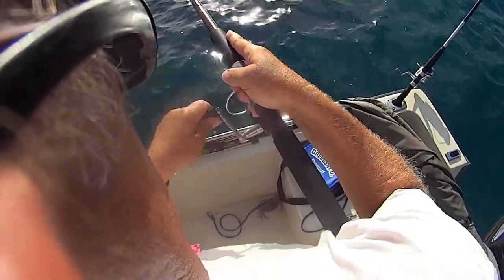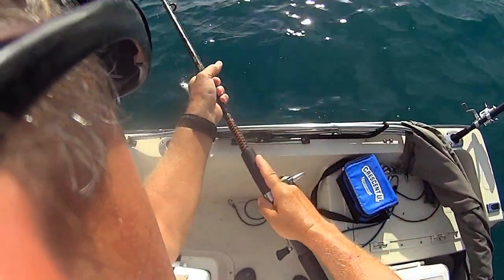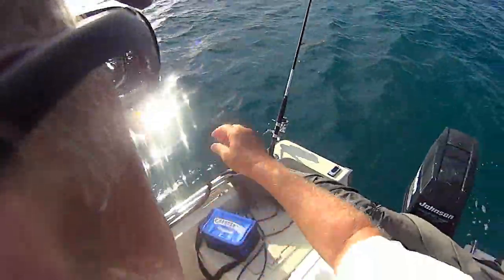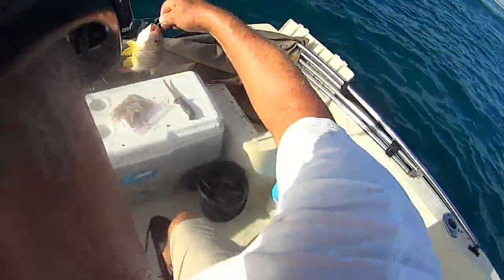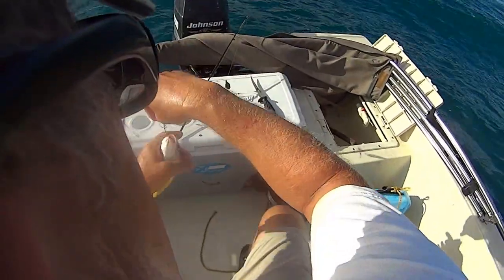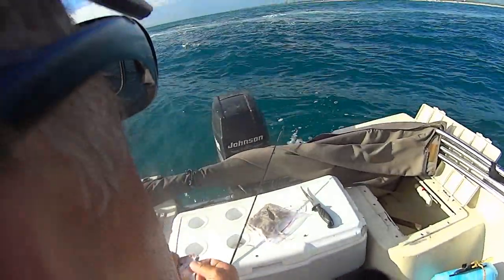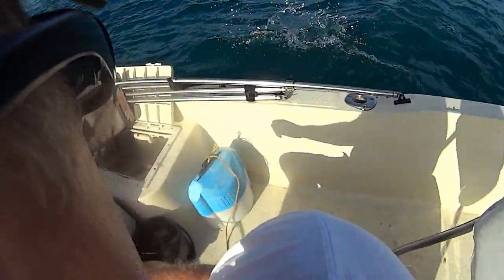Let's see what this little guy is - a lane snapper! A little lane. Beautiful, beautiful fish - look at that fish, a beautiful lane snapper. I'm going to let him go. Here you go, fella.